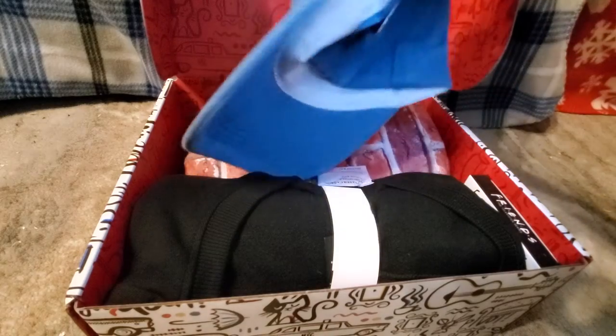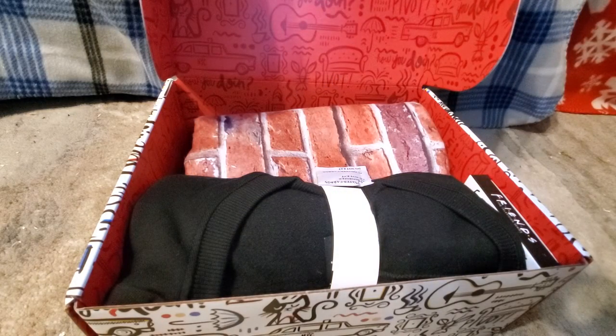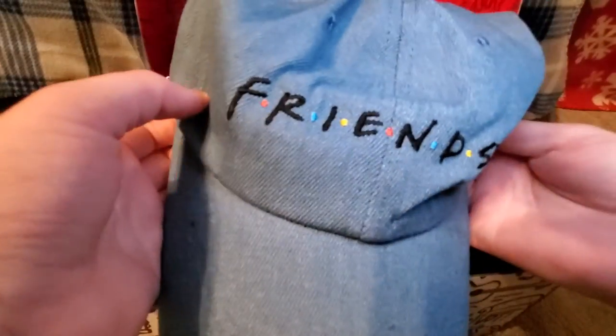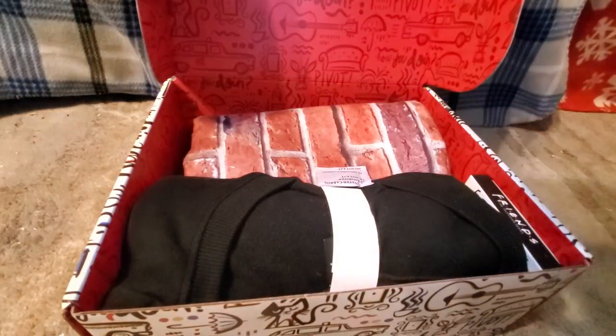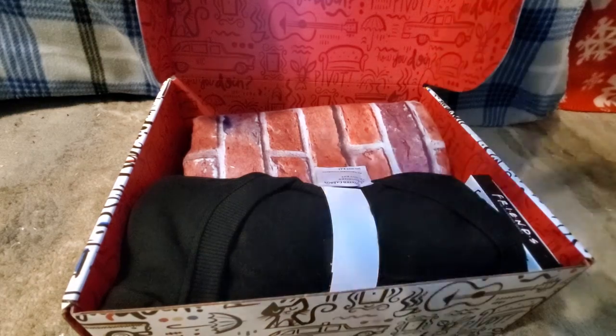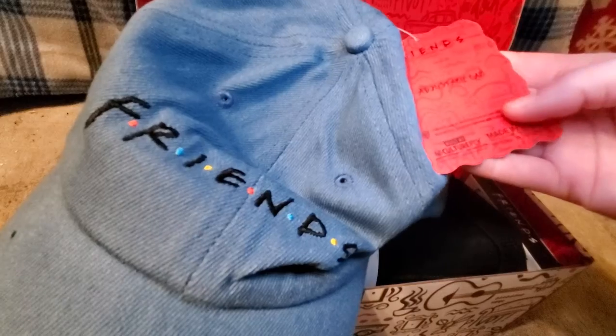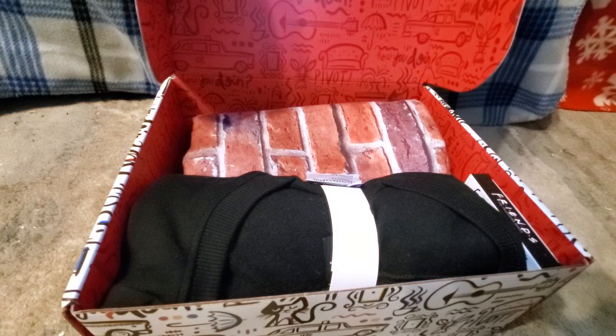The first thing that I see is a hat. Super cute — it says Friends on it. It's blue. Adjustable cap.